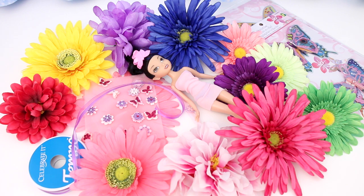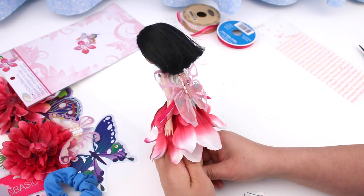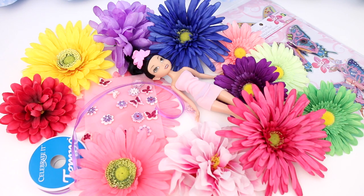The dresses in this fashion show were made with silk flowers, just like the dress I made for Silvermist in her makeover video. If you want to see that video, just click on the icard in this corner or on the link in the video description below.